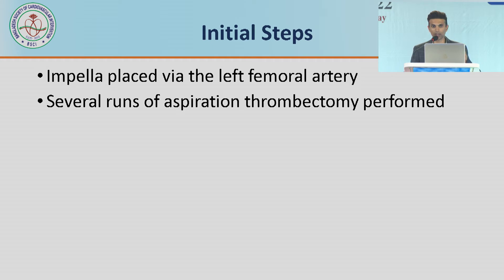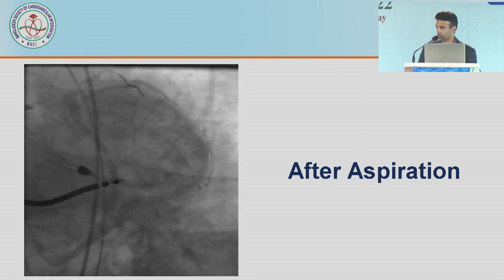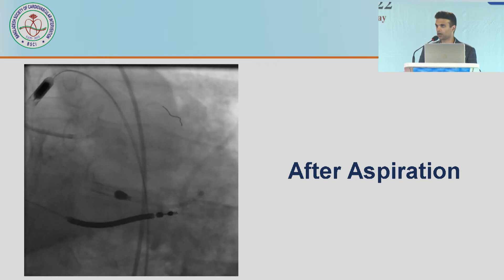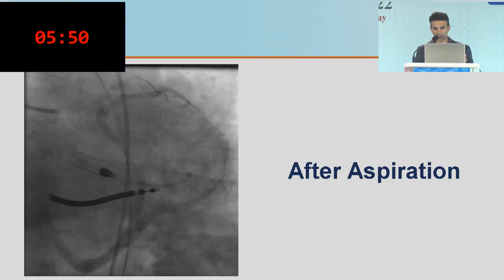We had an Impella that was easily set up in our lab. We had already called for the perfusionist because we expected we'd need ECMO, but that would take time to prime the pump. So we quickly put in an Impella and did several runs of aspiration thrombectomy in the left main and LAD. Afterward there was flow down the left system — the heart was beating. That was clearly an improvement, but the circumflex was still out.